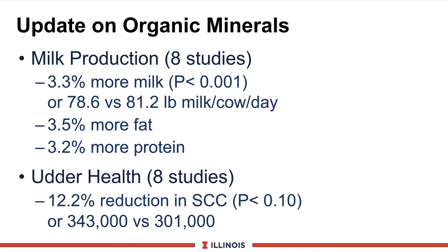Finally, we looked at udder health with those same eight studies. In these studies, there was a 12.2% reduction in somatic cell count, significant at the 0.1 level — more of a trend than highly significant. The actual somatic cell count reduction was from 343,000 somatic cells in the control group compared to 301,000 somatic cells in the animals receiving the organic trace minerals.